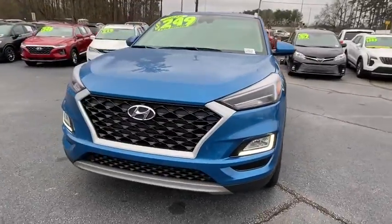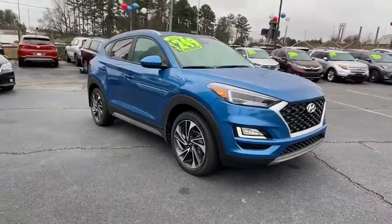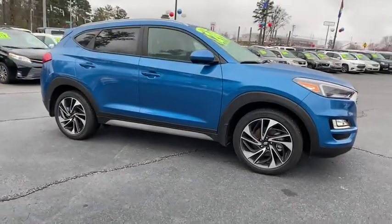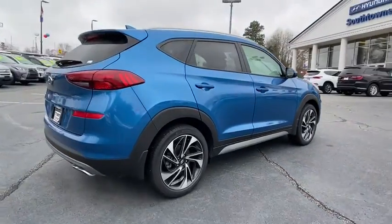Take a ride in the 2019 Hyundai Tucson. Boasting low noise and vibration levels and a smooth ride, the Tucson combines the rugged utility of an SUV with the maneuverability and refinement of a car.